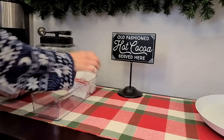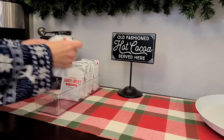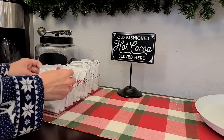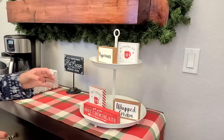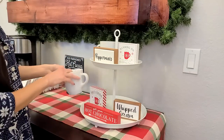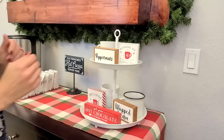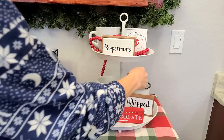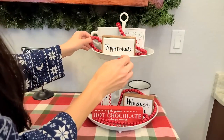You definitely need to see the end of this hot cocoa bar because it turns out so cute. I'm putting our Swiss Miss — our favorite hot cocoa mix — into a clear bin on the side, and I'll have a whole bunch of cute glass jars with all the hot chocolate toppings. For the tiered tray, I put all those little signs from Hobby Lobby first since those are the biggest items — that's how I like to layer everything. Then I'm placing this red bead garland from Hobby Lobby in and around the tray to give it that extra pop of color.